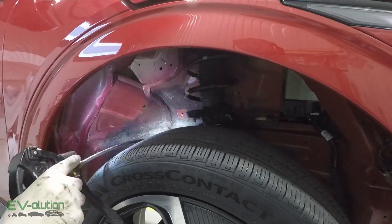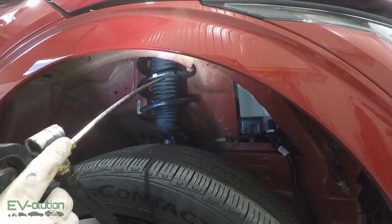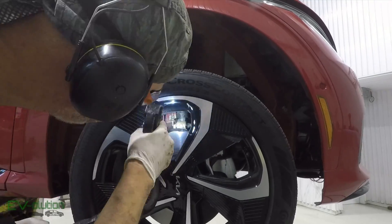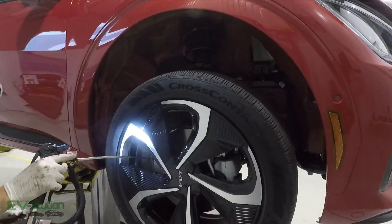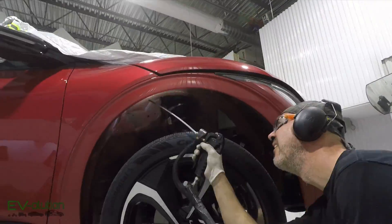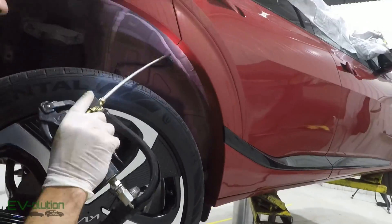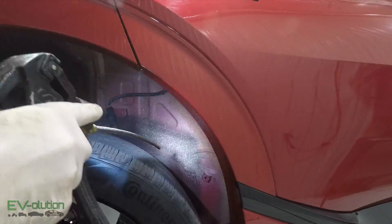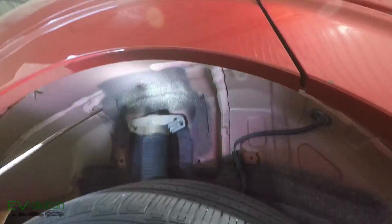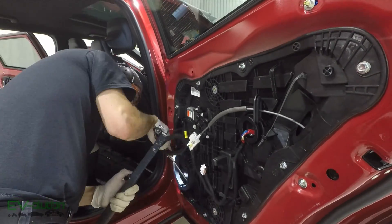While applying product to the metal of the fenders, he also takes the time to treat the metal parts of the suspension that could corrode or rust, causing problems over the long term. This is the added benefit of having an application pistol with such precise control — he can apply it to very small or confined spaces, or to parts surrounded by other parts, without coating everything around them.